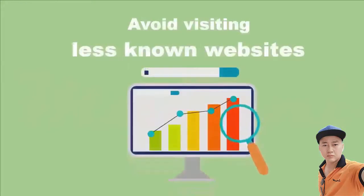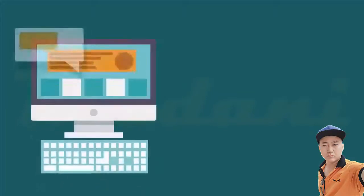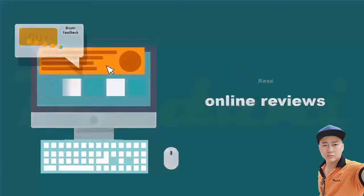Second, avoid visiting less known websites, especially if the websites don't show a security lock to indicate the website is secure for shopping. Read online reviews from other people who bought items from that website and look for feedback about the quality of service and any issues with payment, delivery, scams, and complaints.